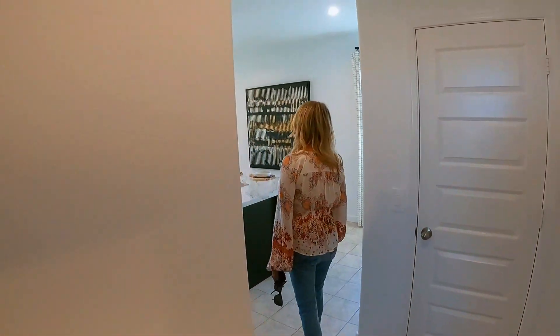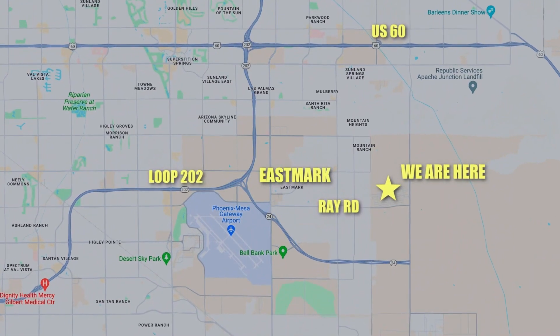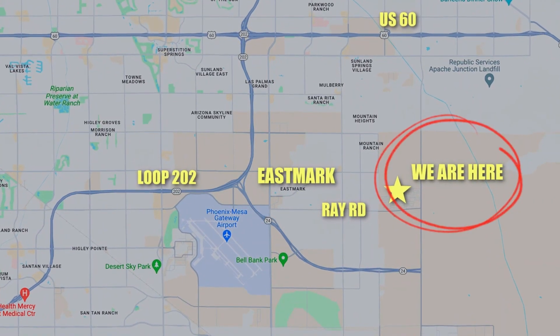As I tour through the community, I want to stop and talk about the location because it was a big surprise for me. I didn't even know about this community a couple of weeks ago. Let me bring up a map — we are right behind Eastmark, directly to the east of the Eastmark community in Mesa that everybody loves. There's a lot of positives about Eastmark, and this community is sitting right behind it.